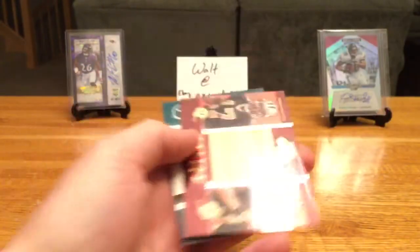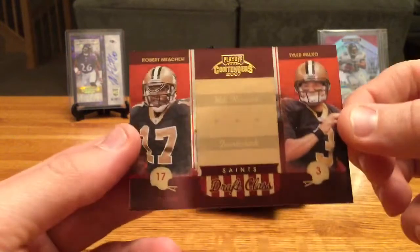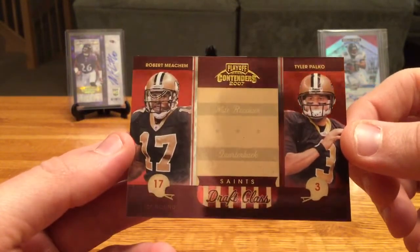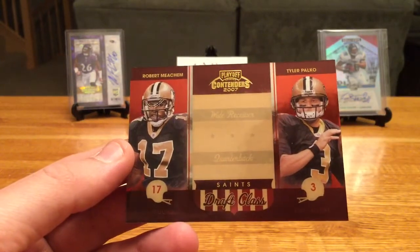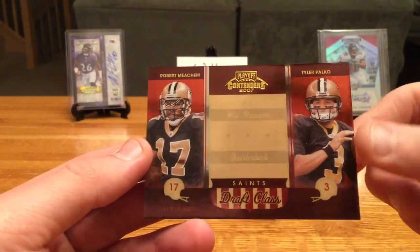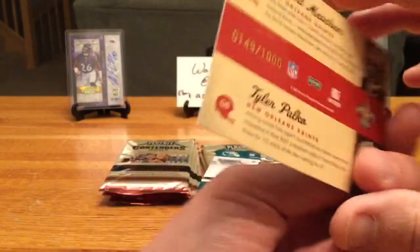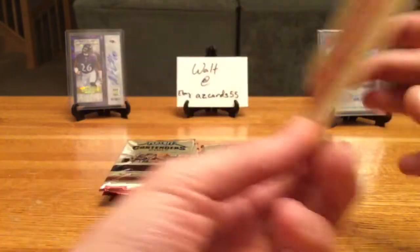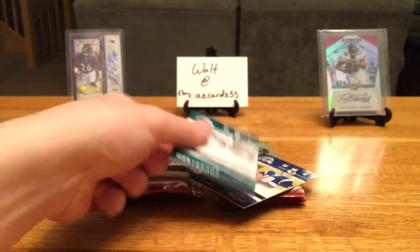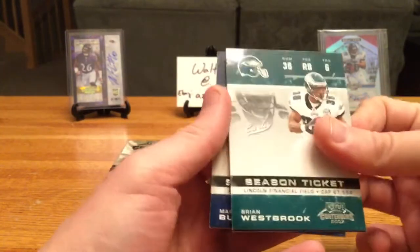Got another insert here — I just saw a quarterback and got ahead of myself thinking it was Brees, but it's actually a Saints Draft Class card — Robert Meacham, Tyler Palko — numbered 149 of a thousand. It all started to click after I realized what I was reading. I shouldn't assume it's a Brees.